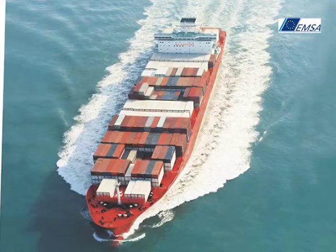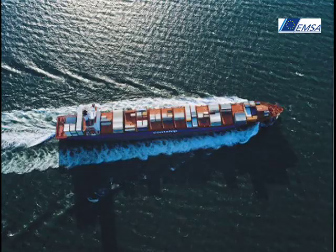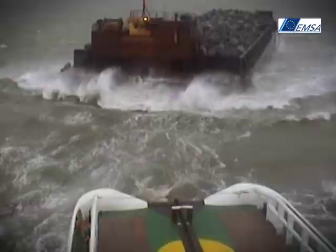Thousands of ships travel in and around European waters, so it is ever more important to have effective systems in place to monitor maritime traffic.